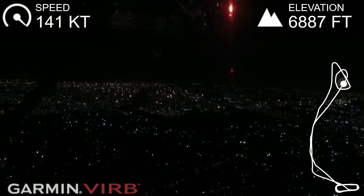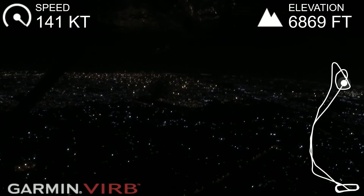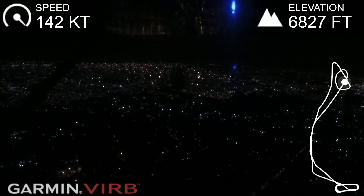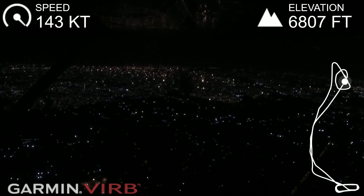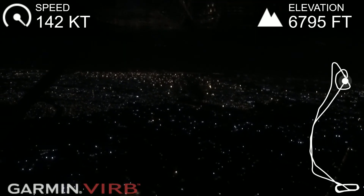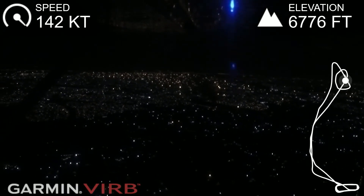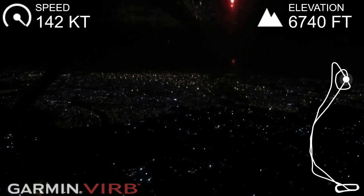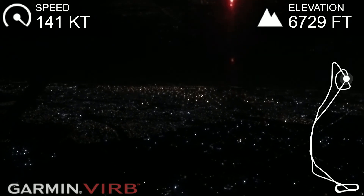You can tell them you're overhead the field, descending, doing whatever. Central traffic, ECOSC at 6,800 feet, joining overhead, left downwind runway 35 for a full stop. ECOSC.